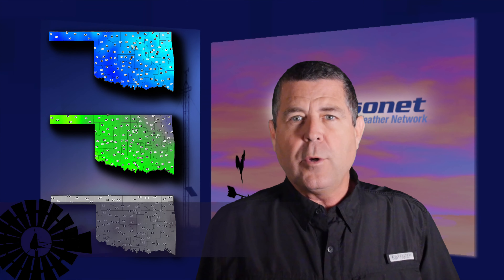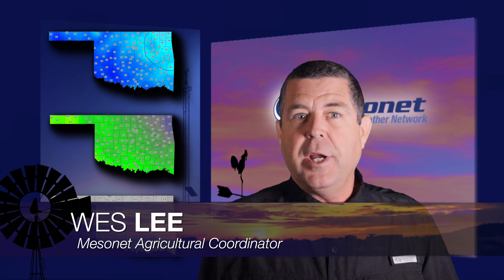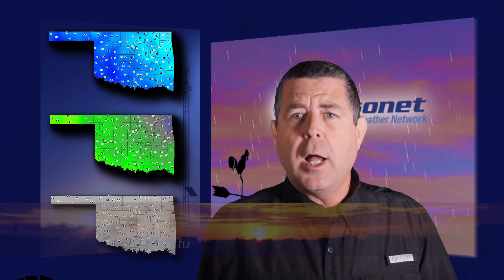Welcome to this week's Mesonet Weather Report. I'm Wes Lee. After spending most of this year with above normal temperatures, a powerful cold front this week gave us a couple of days well below normal.